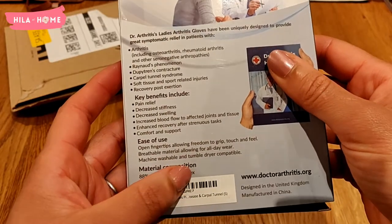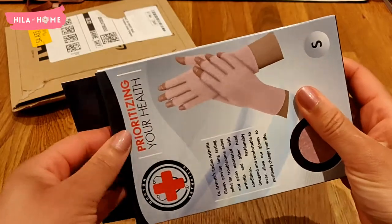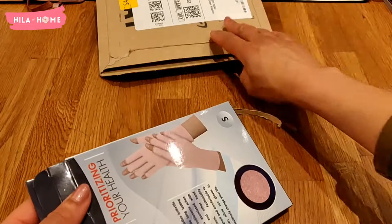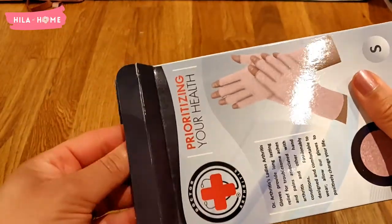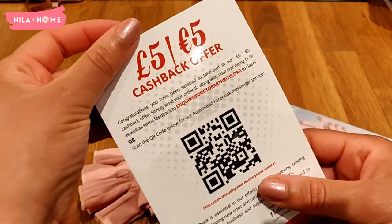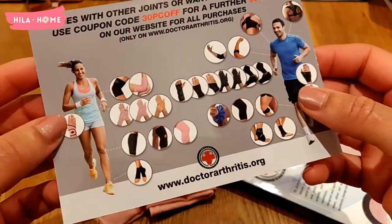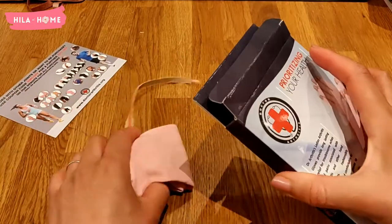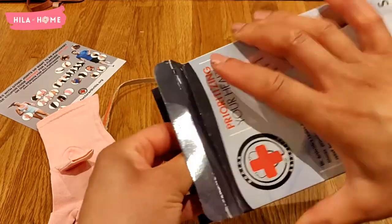I also liked the fact that they came in different colors — I got pink because I like pink, and if I'm going to have to wear compression gloves, I might as well look pretty in them. These are also supposed to be doctor-developed, which is another reason I chose these ones. They also come in black, and the company does a variety of other compression devices for areas like the knees.